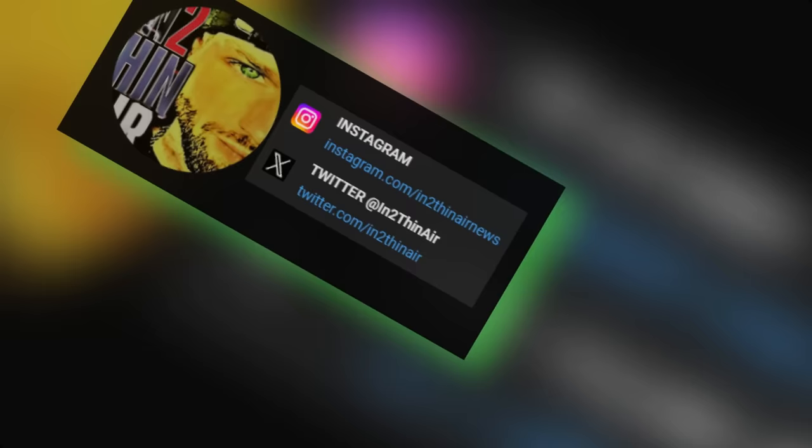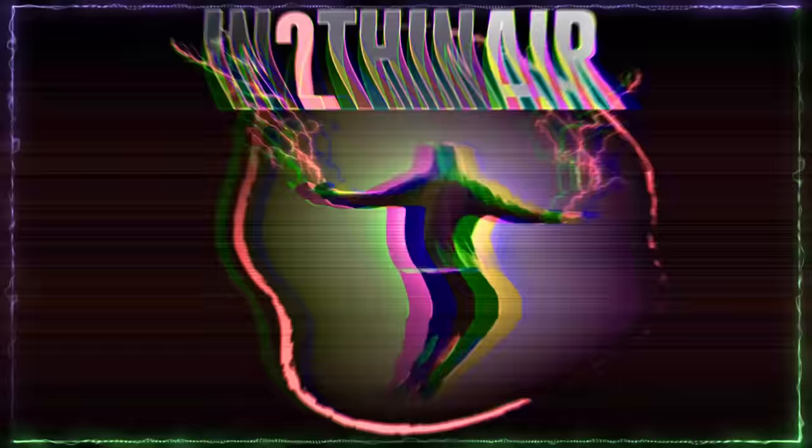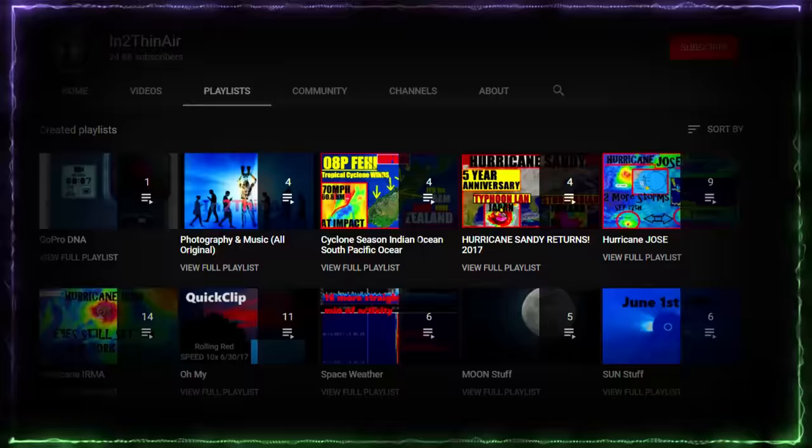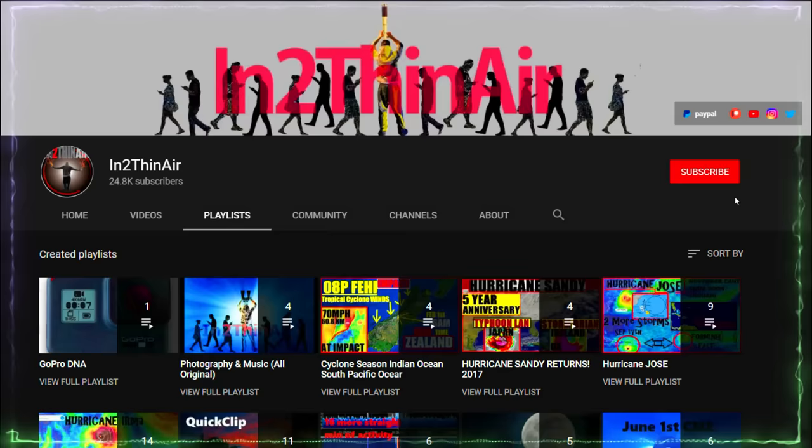Thank you all so much, shout out to Canada, and I'll see you all in the next one. Take care. If you have not already, click that subscribe button and don't forget to hit the bell icon — click all — and you will get all notifications from this channel.